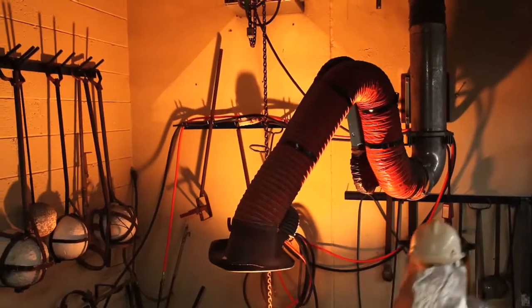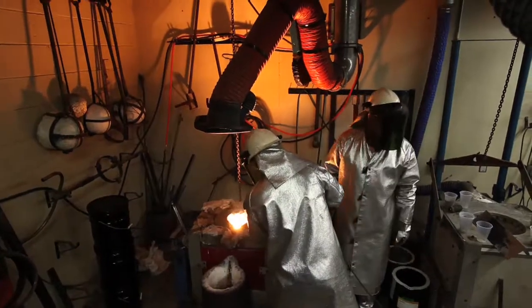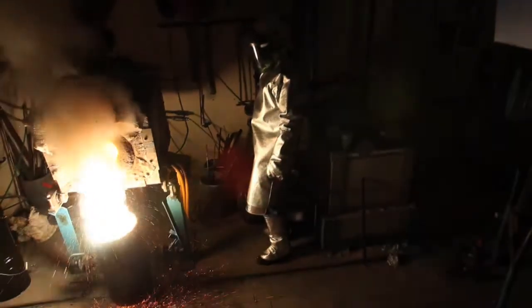The mold itself weighs about 1,600 pounds. The actual casting itself was only about 100 pounds, which is not the largest casting we've made, but the actual mold itself was hard to handle and move around.